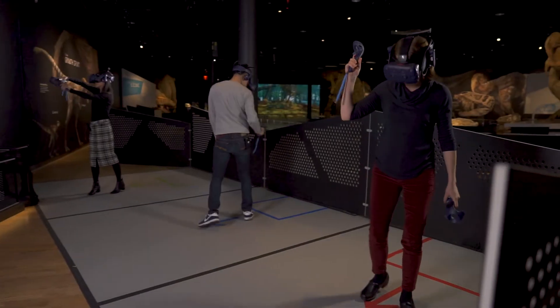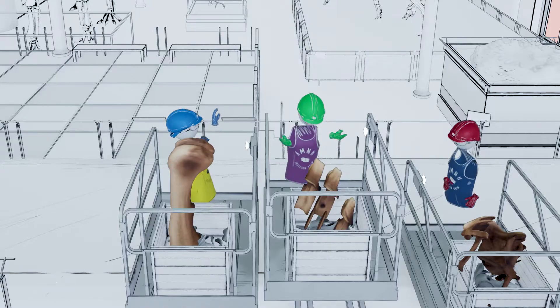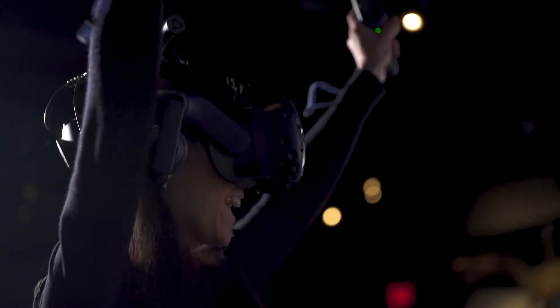Social experiences bring families together — that's why they come to the museum. So to be able to bring them into VR and not isolate them, and instead allow them to see each other and experience that Cretaceous world together, that really is something that we strive for.